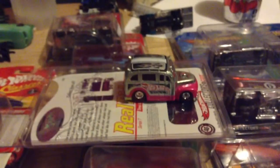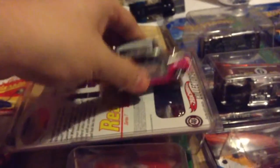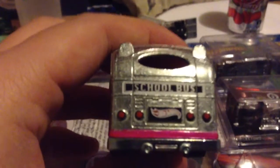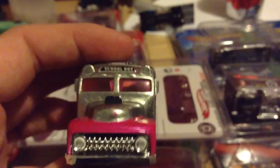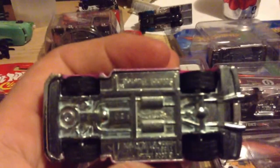I opened up a School Buster — I think it's a very nice heavy casting, which is good I think. Great details, plus it's pink, so it doesn't like pink.